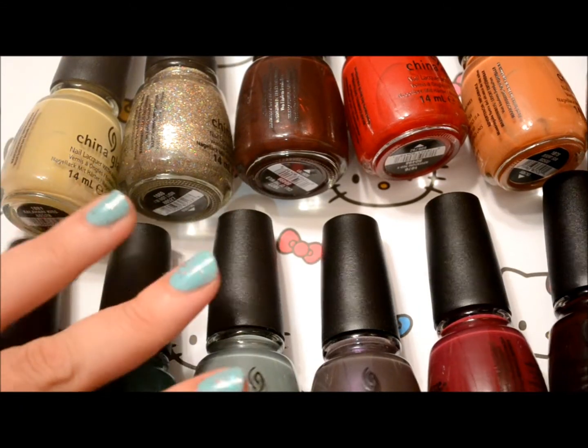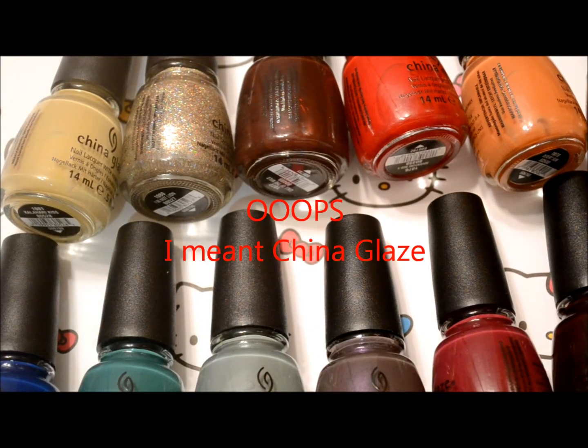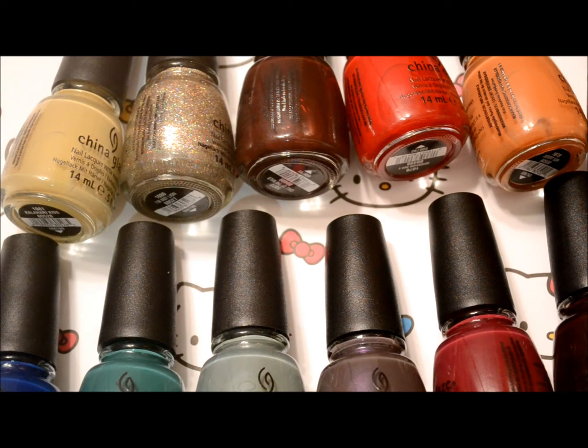So those are the On Safari collections by OPI. Again, when this collection first came out, I was a little put off because, I don't know, fall colors in the summer. But I really fell in love with a lot of these colors, so I recommend it a lot. I hope you enjoyed — please rate, comment, and subscribe. And I'll see you later, bye.